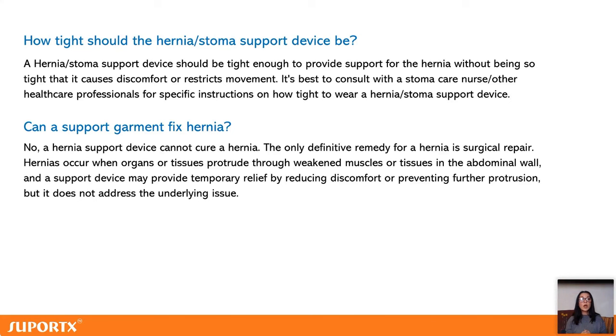A hernia support garment will protect you from developing a hernia, or support one if it's already there — it will make it less visible, reduce the dragging feeling or pain. But it won't fix the underlying issue; it can't push the hernia back.